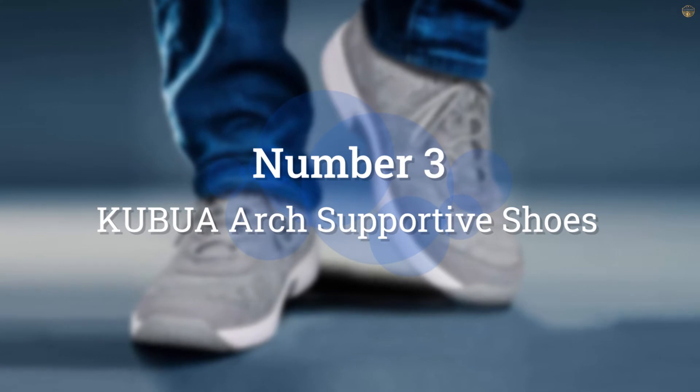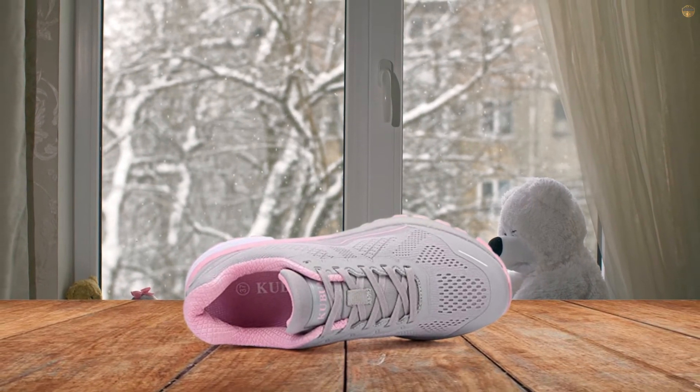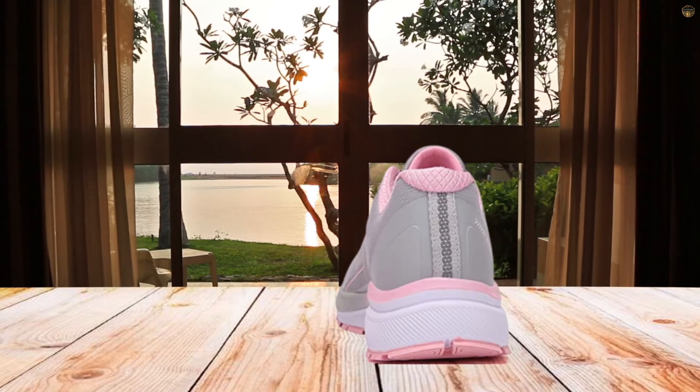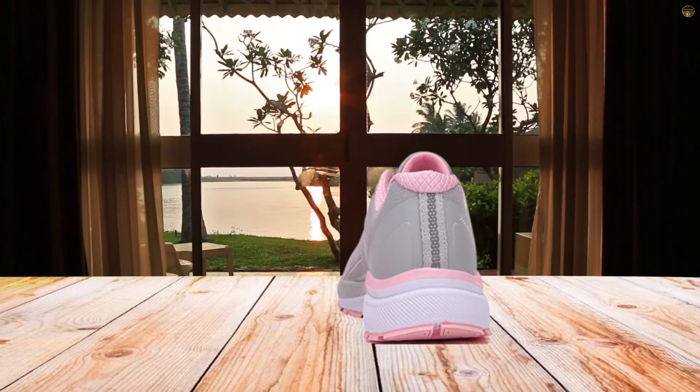Number 3: Cubule Arch Supportive Shoes. Cubule Women Running Shoes use mesh and synthetic upper materials to offer a snug, sock-like fit with knit tennis fabric that is comfortable and breathable. The arch-supportive rubber sole is extremely lightweight and more flexible.